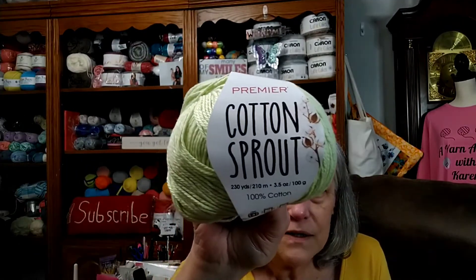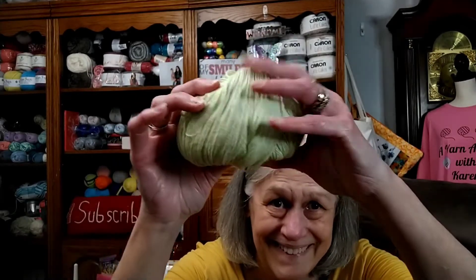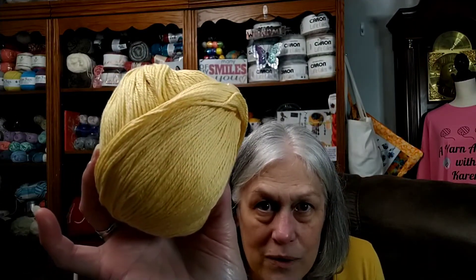This is Premier Cotton Sprout, and it is a 100% cotton yarn. There's 230 yards, 100-gram ball. It's made in Turkey. The color here is celery, and it's a light three-weight yarn. This is the prettiest — I've been smushin' it, y'all, that's why it looks a little bad. I love it. I got two of those green and two of these yellow. It's so pretty, I'm going to have to go back and get some more.